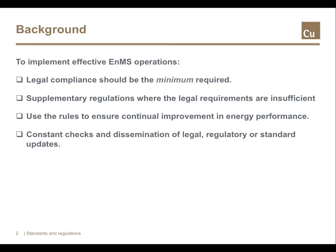To implement an energy management system, an organisation must treat compliance with legal requirements as a minimum standard. If the laws are insufficient for an effective system, the organisation should supplement the legal rules with internal regulations. Laws, regulations and standards should be viewed positively as a catalyst for continual improvement in energy performance. There should be procedures that regularly check for changes in those regulation standards or laws and then create awareness of change.